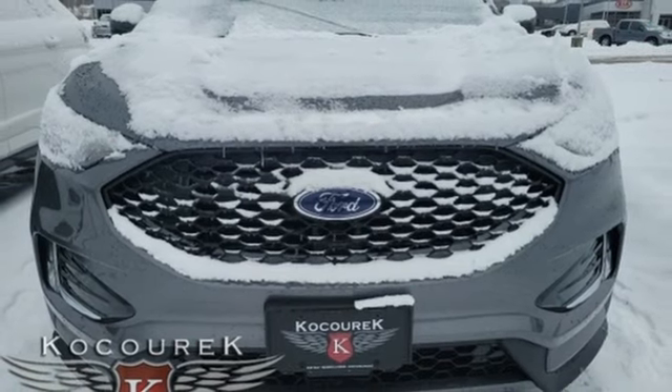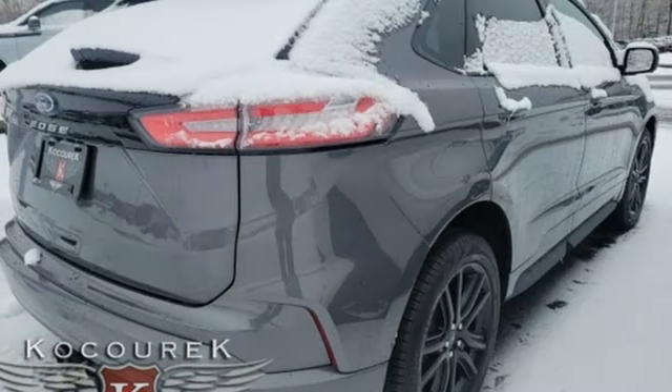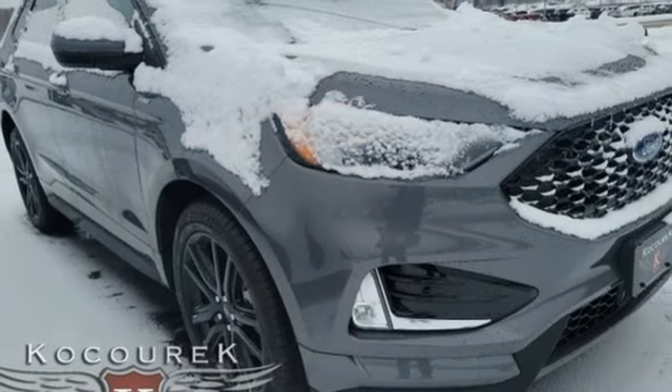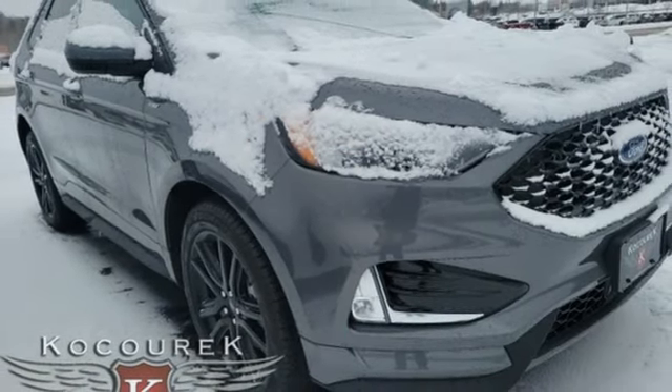AM-FM satellite radio, active grille shutters, inductive device charging, and automatic transmission. Stop in for a test drive and make it yours today.